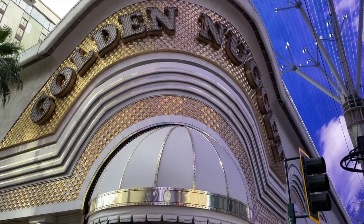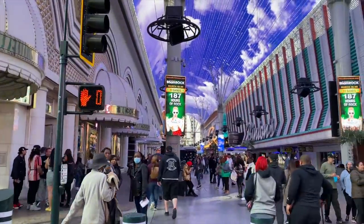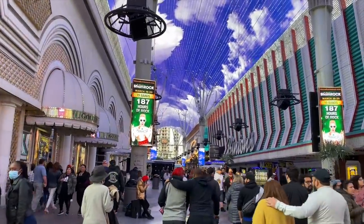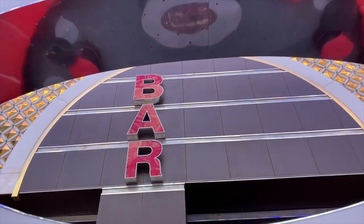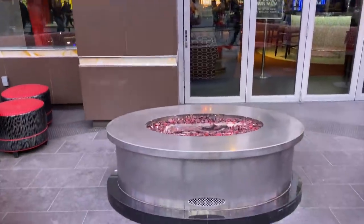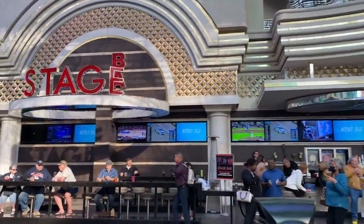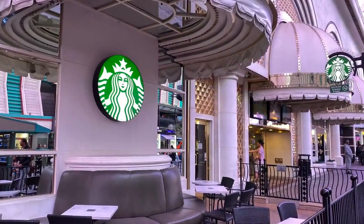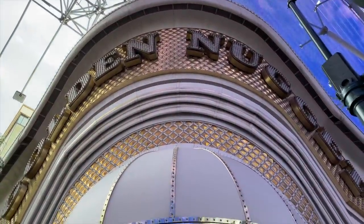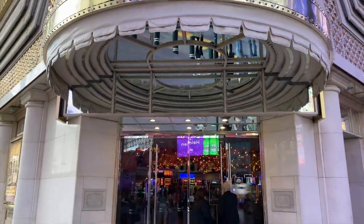Let's take a look at the exterior of the Golden Nugget. It's at the corner of Casino Center and Fremont, literally in the middle of this never-ending party. At street level is Bar 46 with its fire pit out front, and just a few feet away is the Stage Bar — easy to mosey up to for a drink right from Fremont. Even Starbucks has a little patio area out here on the street.